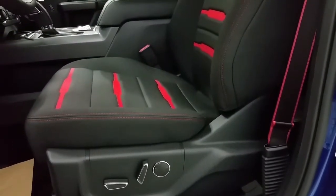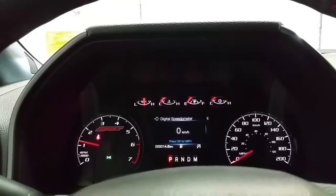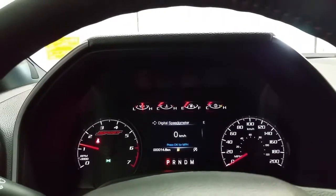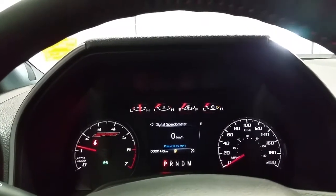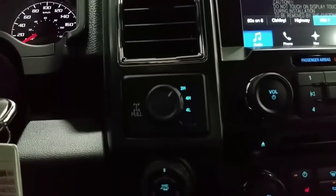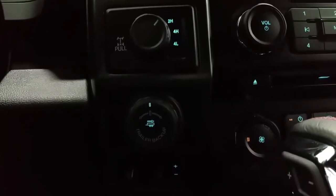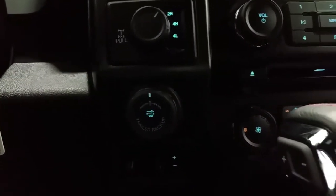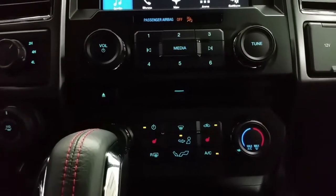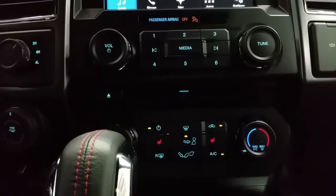The driver and passenger seats are power-adjustable and both front seats are heated. The new F-150 features a sport-styled instrument cluster with a digital information center. It offers electronic four-wheel drive shifting between two-high, four-high, and four-low, along with pro trailer backup assist and an integrated trailer brake controller. Charging options include 12-volt, USB, and 110-volt outlets. It also has heated seat controls, standard air conditioning, and rear window defrost.